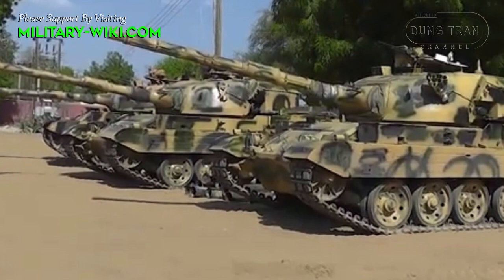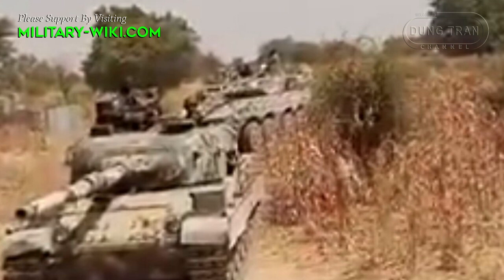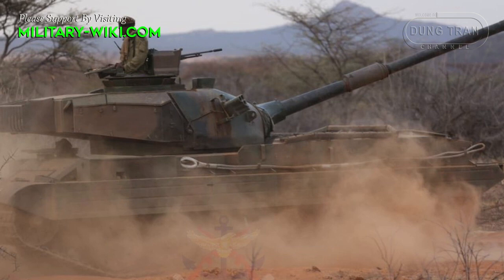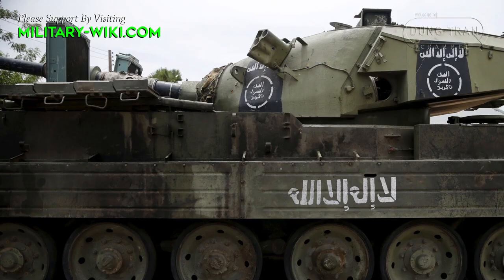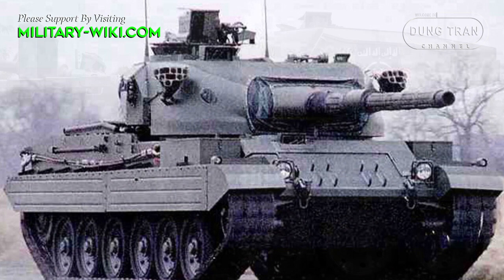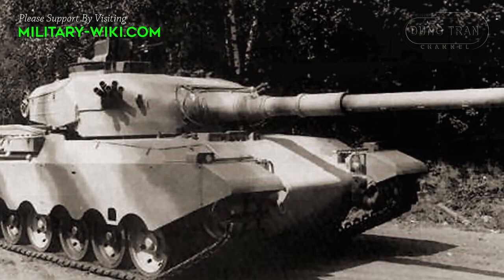The idea was initially to mount the heavier British 120mm L11 gun on the Vickers tank, but this was abandoned because the 105mm L7 series rifled gun was becoming the NATO standard. 120mm ammunition was more expensive than 105mm and was used primarily by the British Army in Europe, and the weight advantage of the Vickers tank would be reduced. The Mk3 has a new fire control system providing full weapon stabilization. Secondary armament consists of a coaxial 7.62mm machine gun, a ranging 12.7mm heavy machine gun, and an anti-aircraft 7.62mm machine gun.